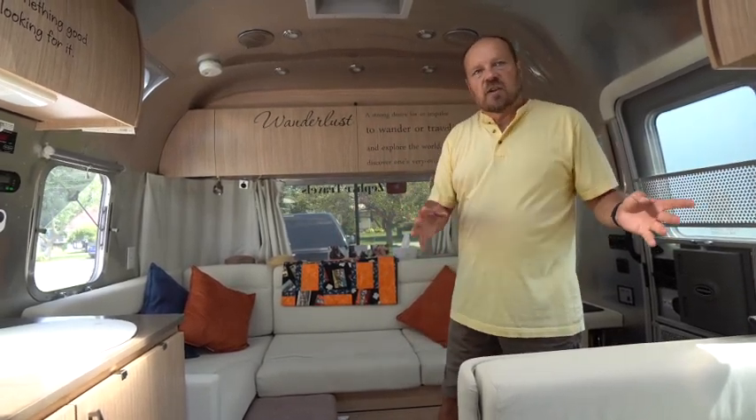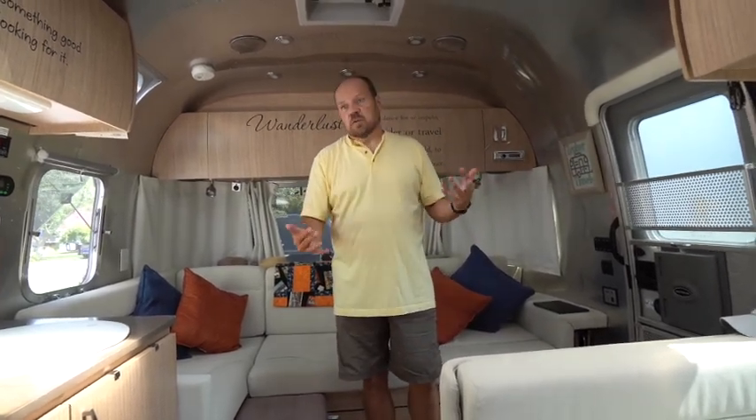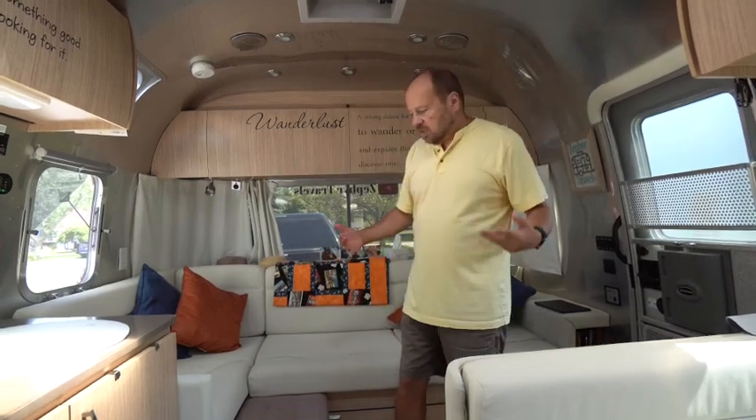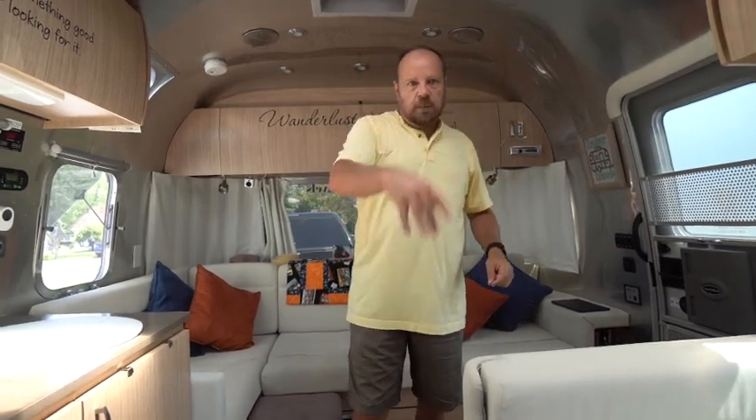The front lounge area is very nice and comfortable — it gives us a place to relax at night and watch television without sitting at the dinette, which you have to do in some trailers. It gives a nice homey feel. There's enough floor space for the dogs to get around; they typically lay by the door or under the table and at night come lay between the beds.